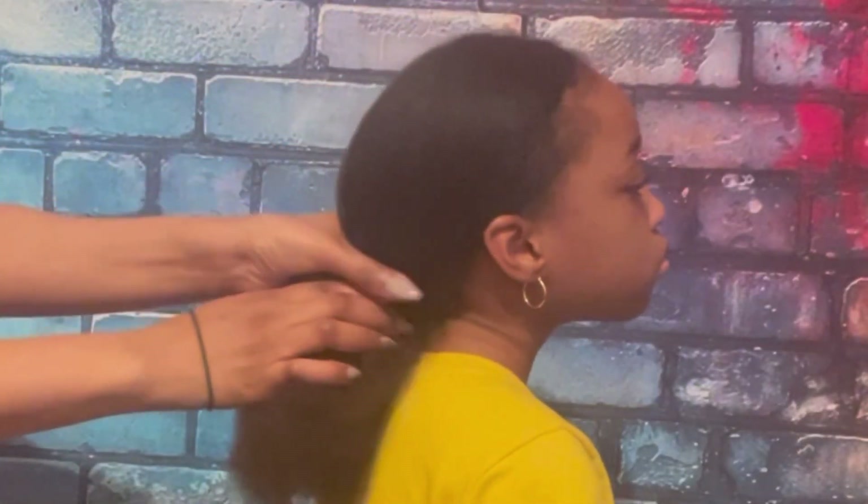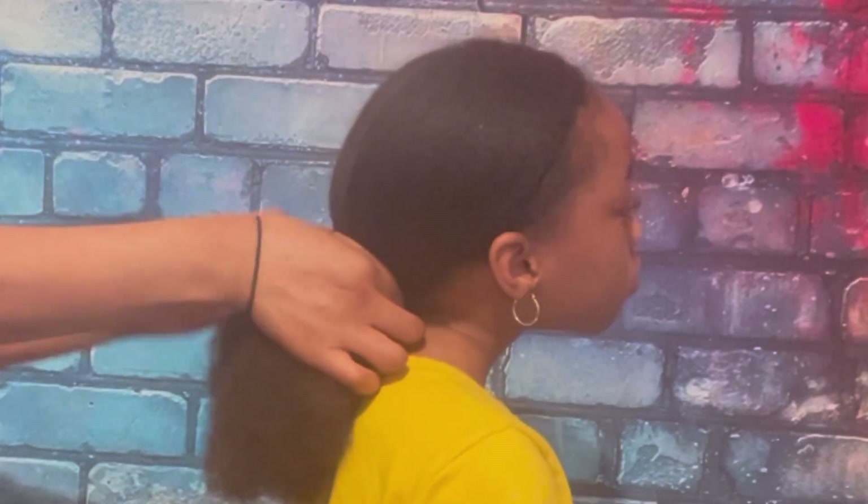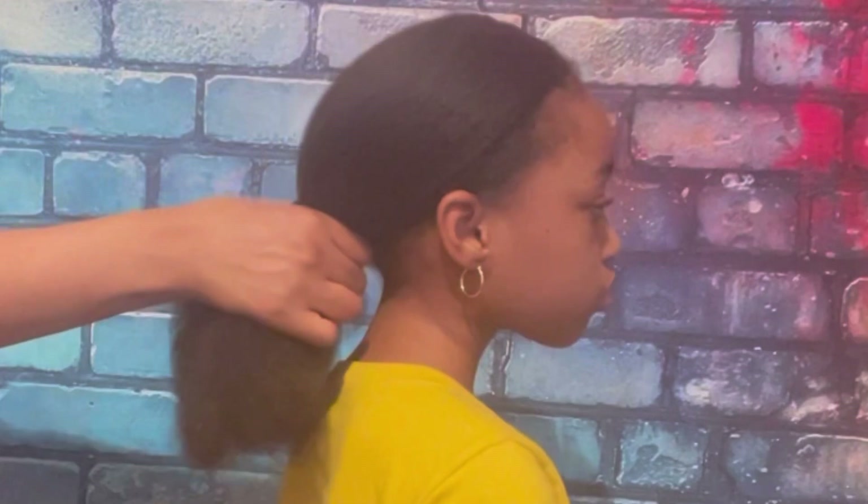I blow dry not to keep her hair healthy, but just to make her hair a little bit easier to manage. Let me know in the comments below how you feel about using heat or not using heat on hair.